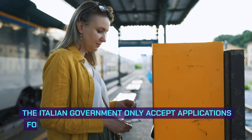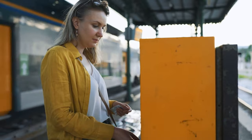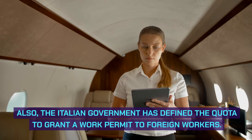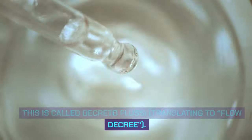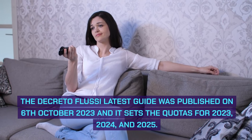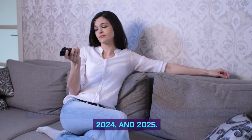The Italian government only accepts applications for work permits during the designated period. Also, the Italian government has defined a quota to grant work permits to foreign workers. This is called Decreto Flussi, translating to Flow Decree. The latest Decreto Flussi guide was published on the 6th of October 2023, and it sets the quotas for 2023, 2024, and 2025.